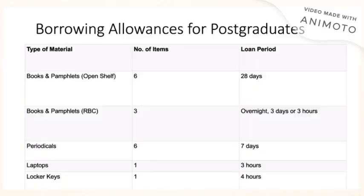Postgraduate students are allowed to borrow books and pamphlets, periodicals, laptops, and even locker keys. Books and pamphlets on the open shelf are allowed to be borrowed for 28 days. Books and pamphlets located in the reserve book collection are allowed to be borrowed for 3 days or 3 hours depending on the publication. The number of items allowed is 3.